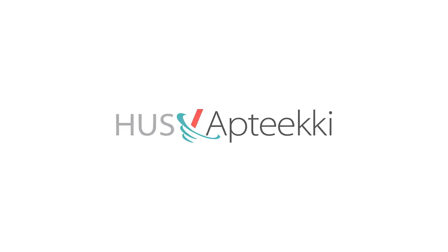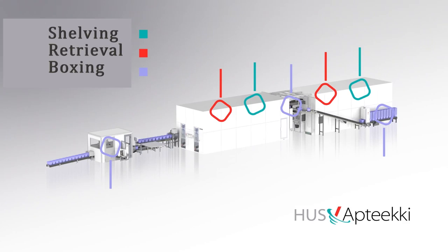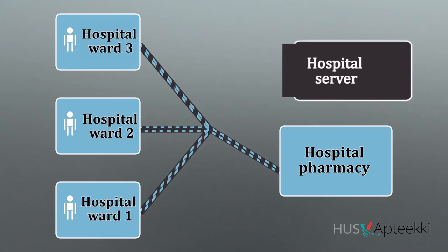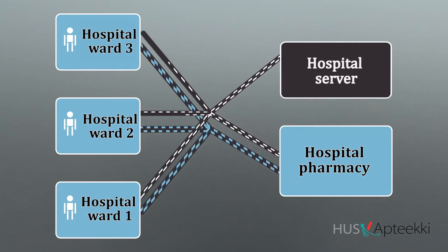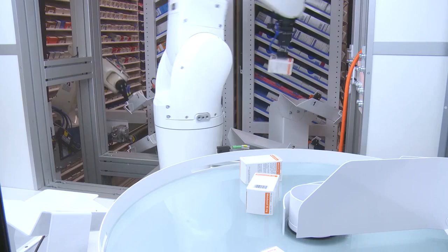The automated retrieval and storage system attends to the shelving, retrieval and boxing of drugs. It is integrated with HUS Pharmacy's ERP system, meaning reduced manual data transmission. The automated system fosters both the smooth carrying out of drug therapy and medication safety.